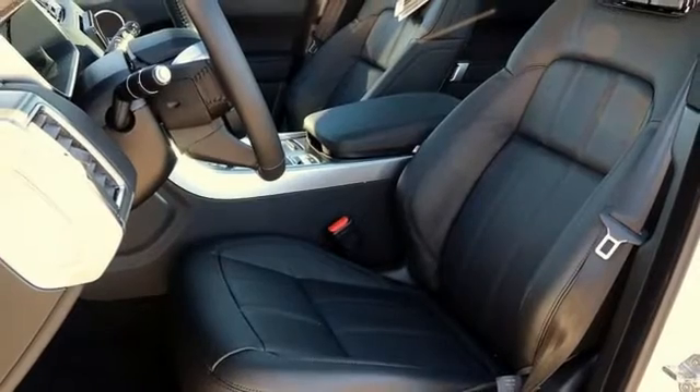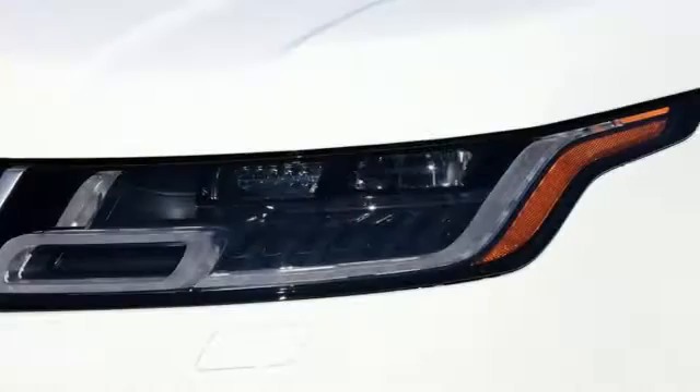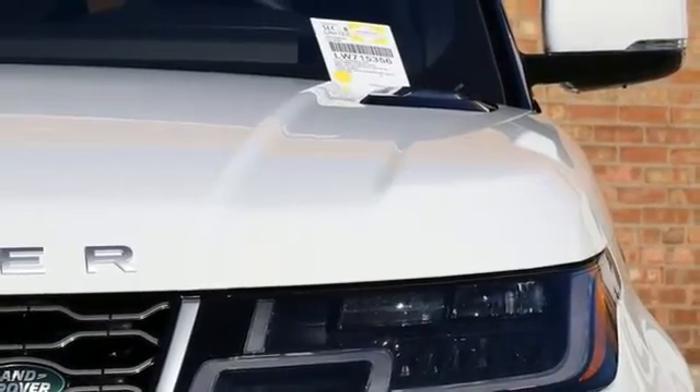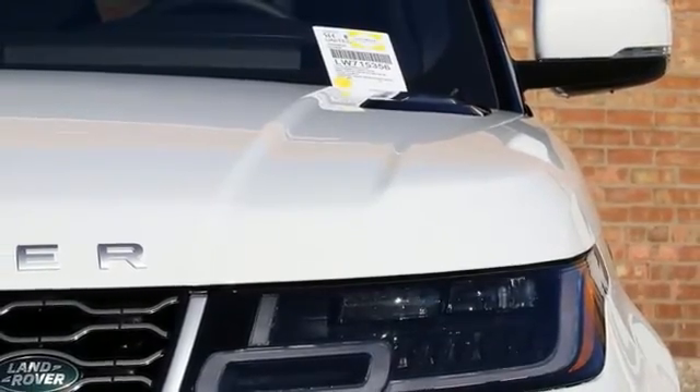Configurable instrument gauges, streaming audio, doors and push button start proximity key, heated steering wheel, auto dimming rear view mirror, and heated leather bucket seats.